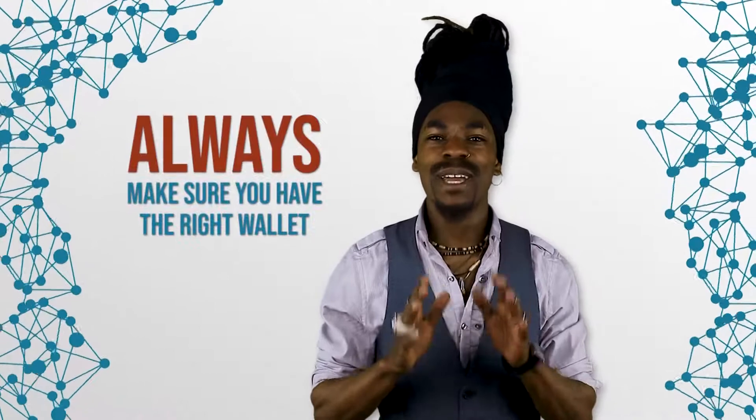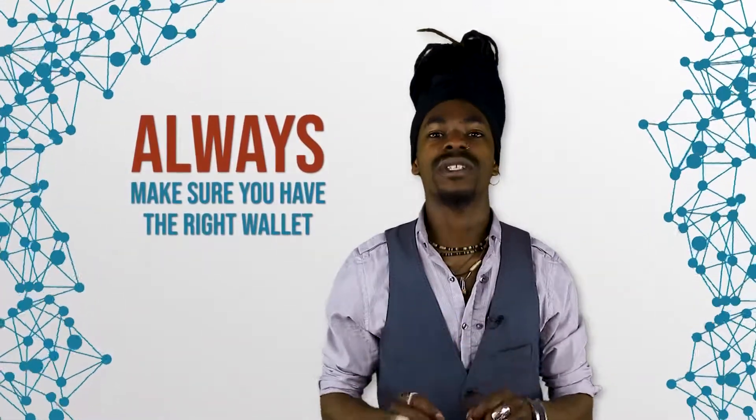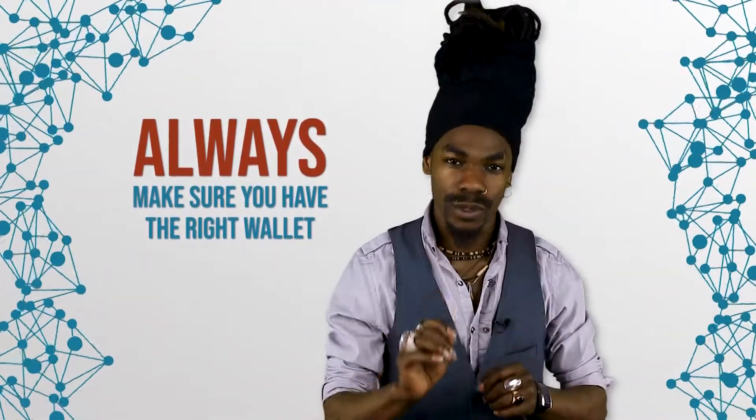So please, always make sure you have the right wallet before receiving a certain type of cryptocurrency. But before I start explaining the different types of wallets, we need to first understand the very important concept of public and private keys.